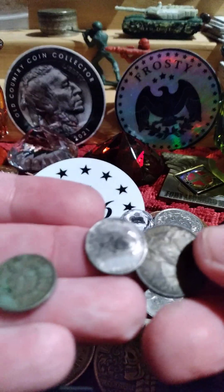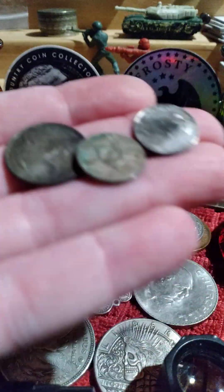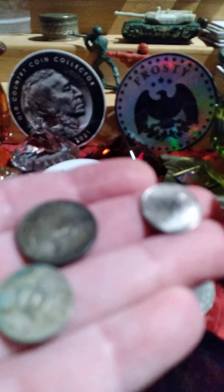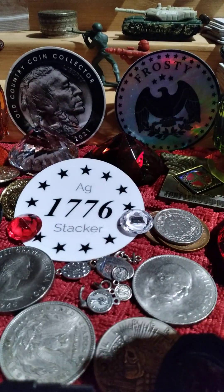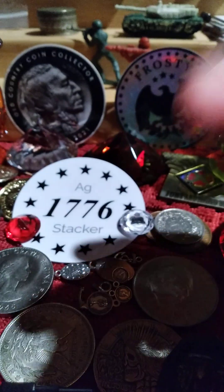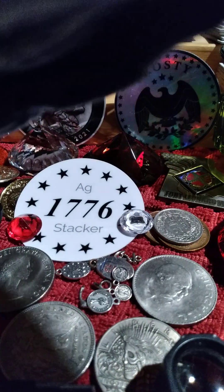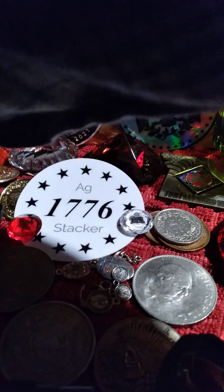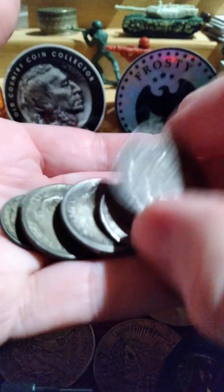The ones that came in the same bag — there's a small Cuban coin there and a couple more of the Philippine coins, and then I had another one in the bag. Now when I bought this bag of coins my coin dealer told me it was priced at spot. There's a random pile of some silver coins with the biggest one being that.